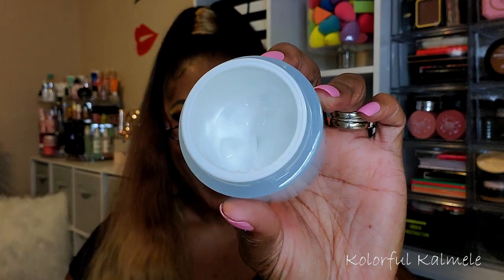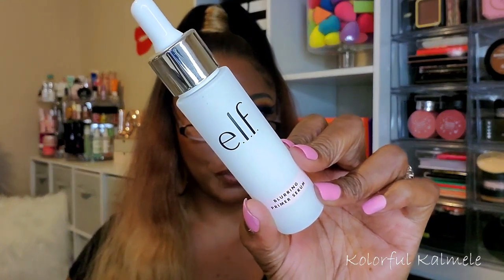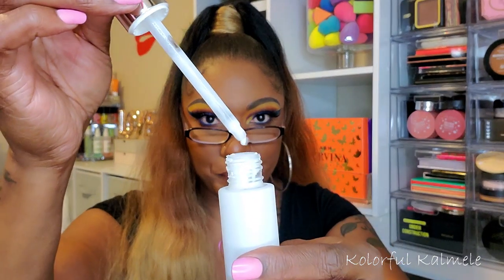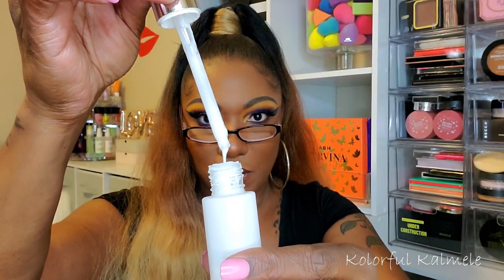I hadn't used the e.l.f. Hello Hydration for a while but this mug is almost gone, so I might end up finishing it this go-round. I like this stuff. For primer, I chose a couple — the first is the e.l.f. blurring primer serum. It can be used for dual purposes since it's a priming serum. On days when I just want to use this alone, I can. It's about two-thirds left and has a thick white consistency. I've used it before and actually like it a lot.